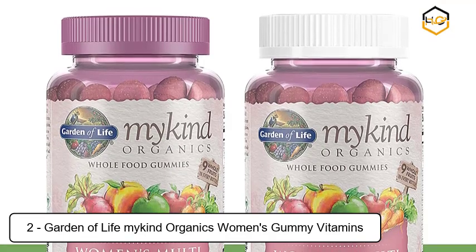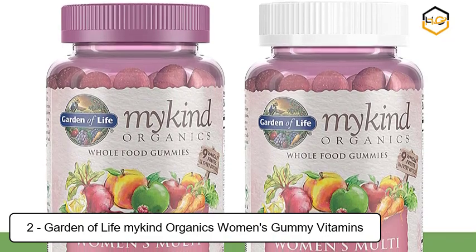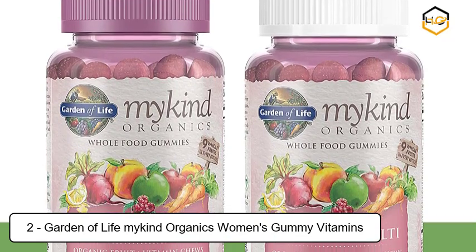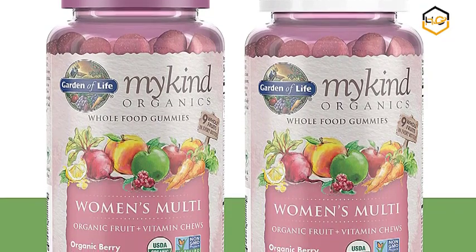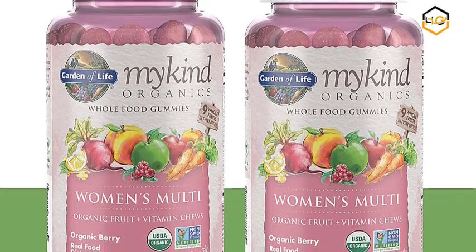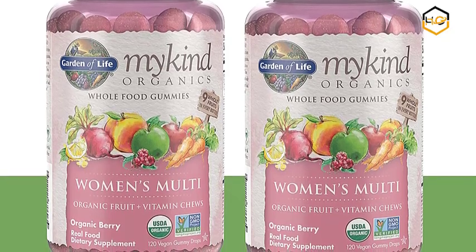At number 2 we have Garden of Life MyKind Organics Women's Gummy Vitamins. These organic gummy vitamins for women have 9 organic whole fruits in every bottle. Unprocessed, with our clean gummy technology, these women's multivitamin gummies have no candy ingredients, no pig gelatin, and no corn starch.